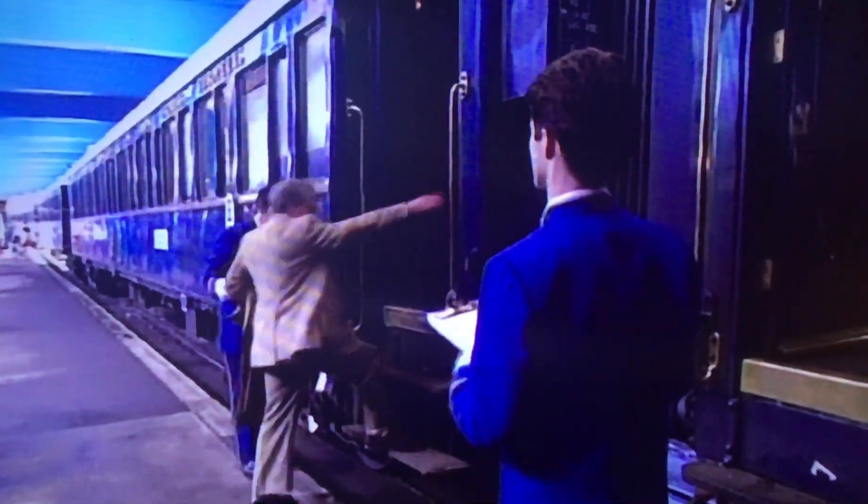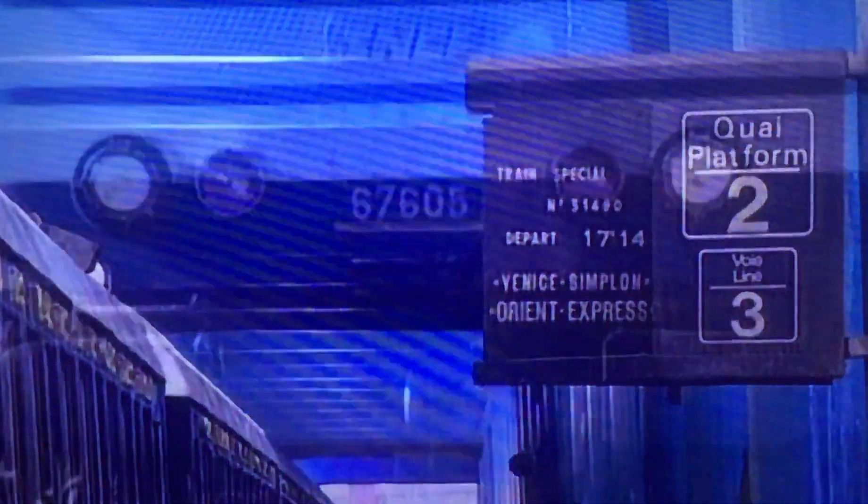The Hover Speed Seacat arrives in the French port of Boulogne. The new carriages stand ready — they are original Wagon-Lee carriages from 1919 and have been completely restored. The train personnel is ready with white gloves to transfer the luggage, as the Orient Express continues its journey.